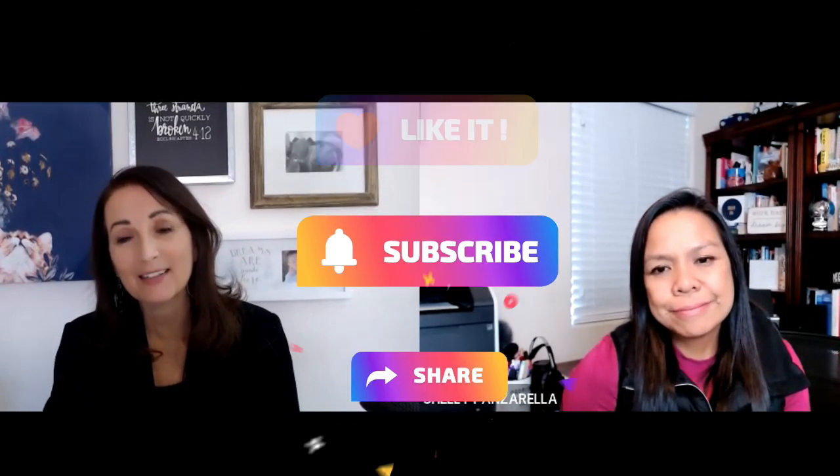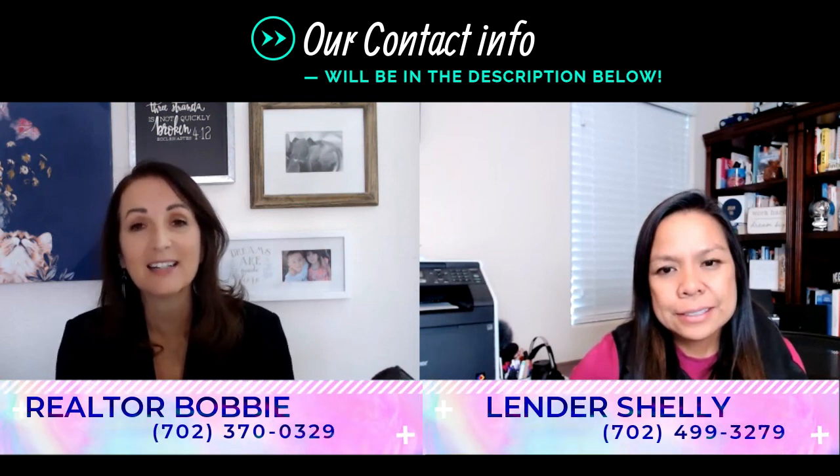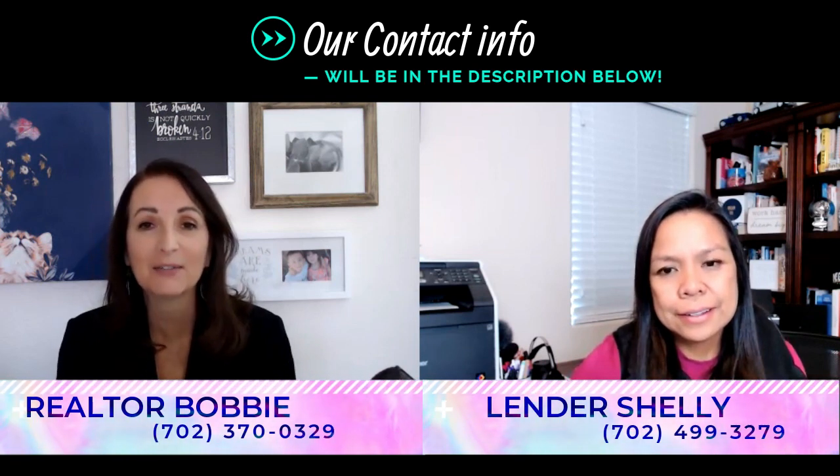I hope you guys liked that information. Please don't forget to hit the subscribe button and share this with your friends and family — we would love to help them. Reach out to us: call us, text us, email us, however you want to get a hold of us. We're here to help you in any way possible. You guys make it a great day. Bye!